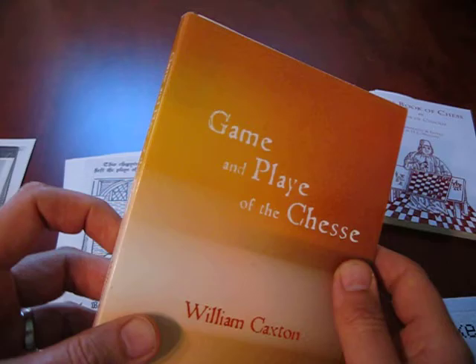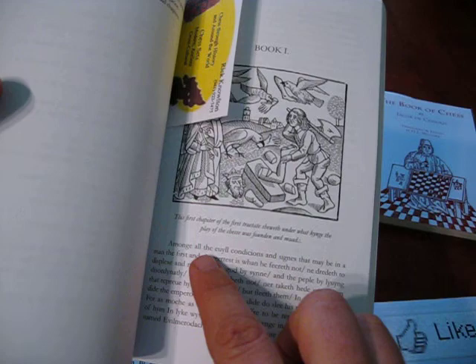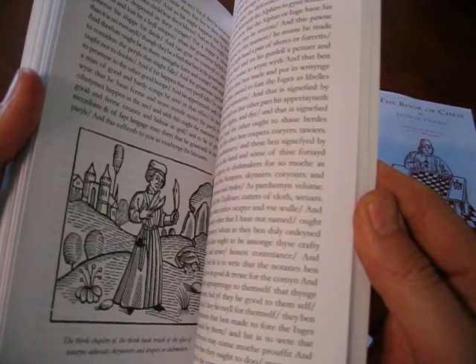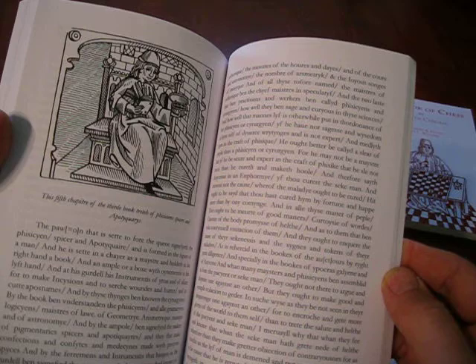Nowadays you can get it in a nice sleek paperback from Amazon, and it's saying the same thing — among all the evil conditions and signs, and so on. I did detect some spelling discrepancies among some of these, but who knows what the originals were. I guess you've got to go to a museum and check out the original.